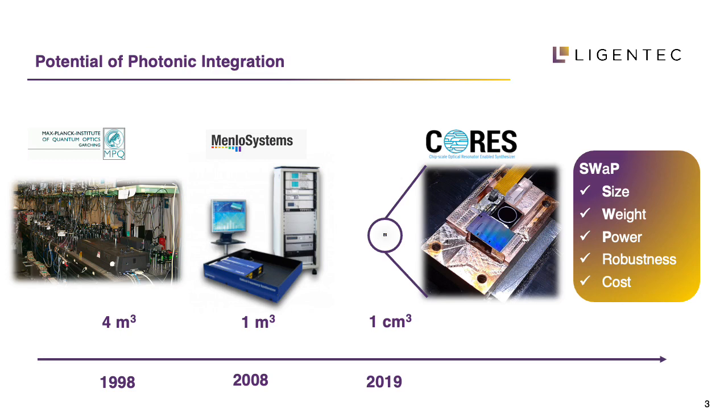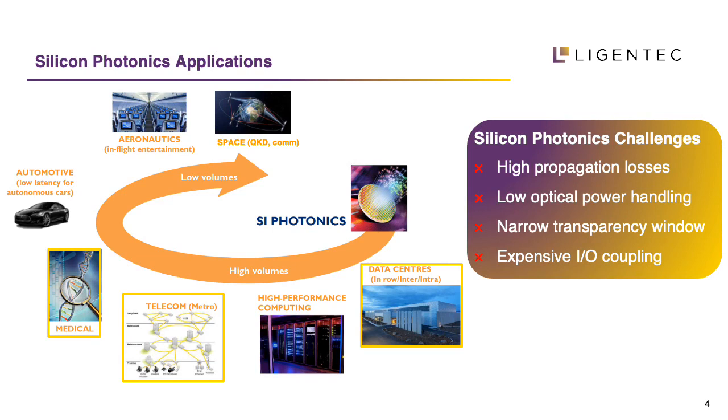Silicon photonics as we know it today is present in data centers, in telecom for metro applications, and also in medical applications. However, silicon photonics itself has a high production cost, high propagation losses, and low optical power handling — you get two-photon absorption in silicon photonics. Furthermore, it has a narrow transparency window, and fiber coupling is cumbersome or expensive because you have to deal with a very small mode field diameter due to the higher refractive index of silicon.